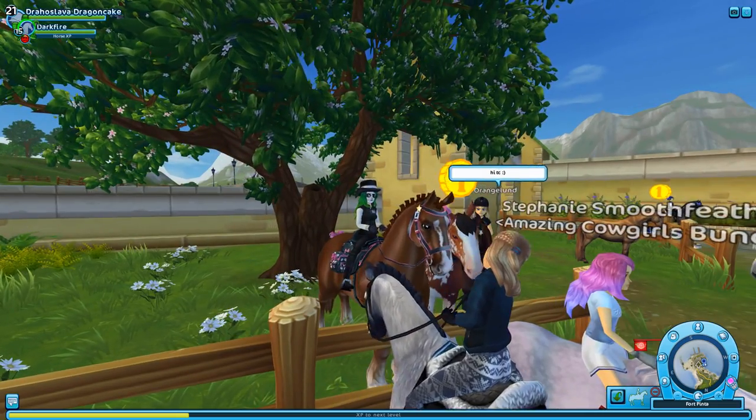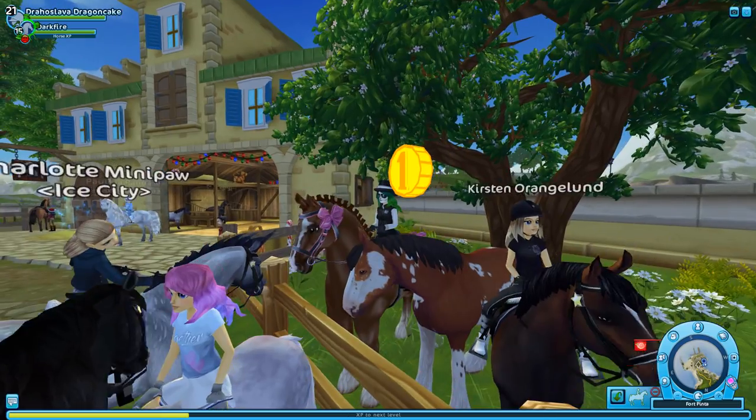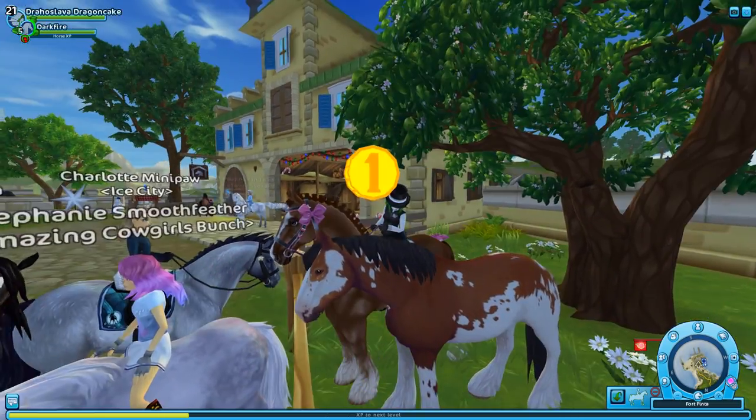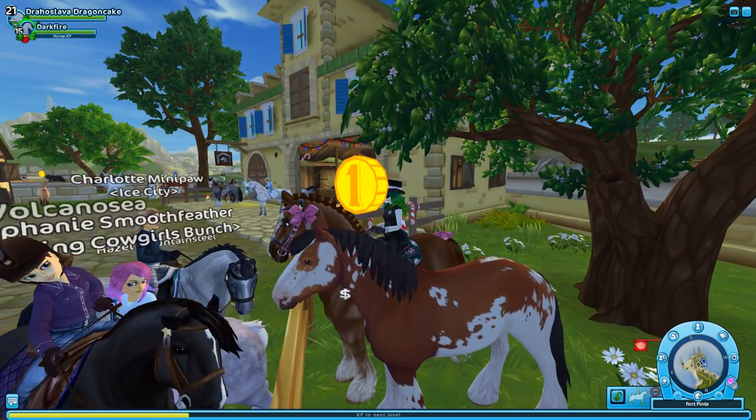Yeah, that's the new horses. I think they're super cute. I'm not really that keen on this mane style, though — I definitely would change the mane style. I do like the tail, as I've said, but I'm not overly keen on this mane. Not remotely.